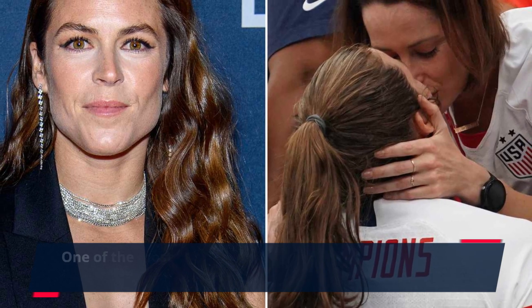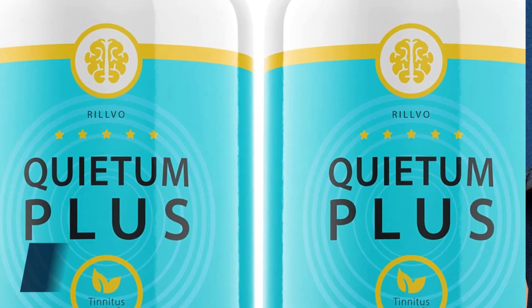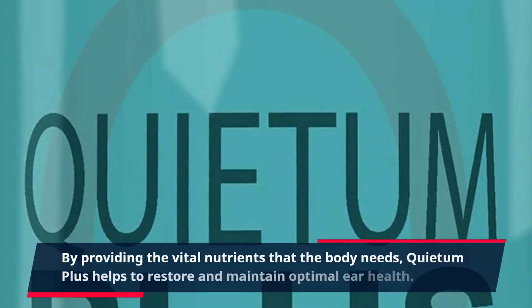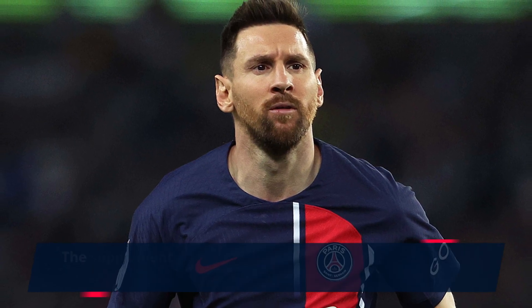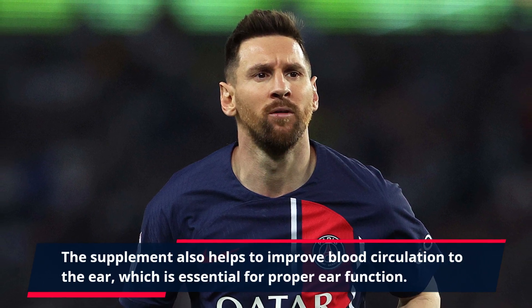One of the most common causes of hearing loss and ringing in the ears is a lack of essential nutrients. This is where Quietum Plus comes in. By providing the vital nutrients that the body needs, Quietum Plus helps to restore and maintain optimal ear health. The supplement also helps to improve blood circulation to the ear, which is essential for proper ear function.